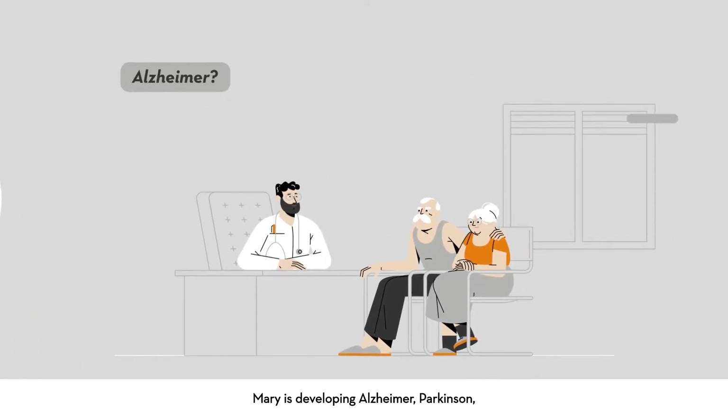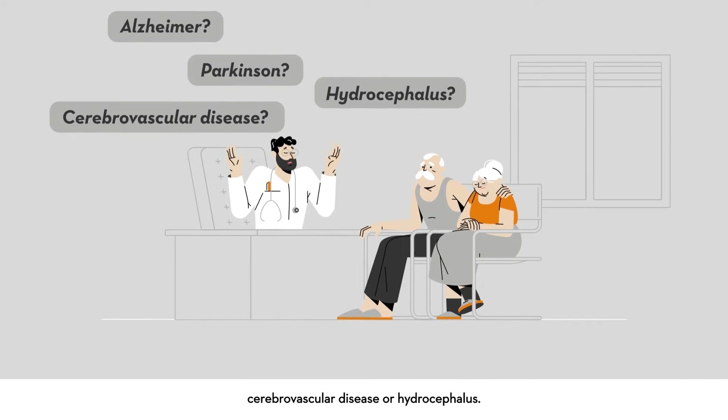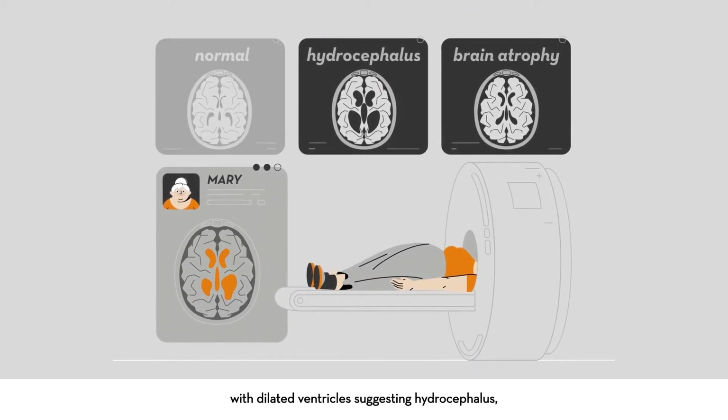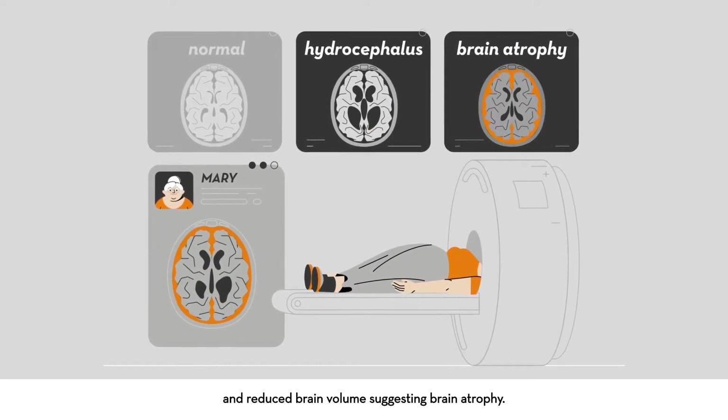Her doctor thinks Mary is developing Alzheimer's, Parkinson's, cerebrovascular disease, or hydrocephalus. Her brain scan shows increased fluid volume with dilated ventricles suggesting hydrocephalus, and reduced brain volume suggesting brain atrophy.